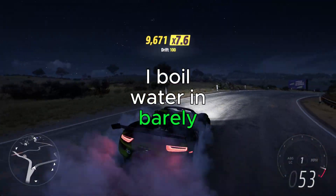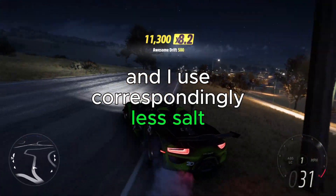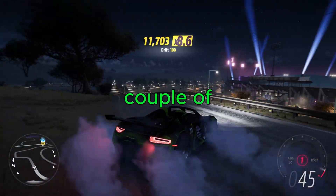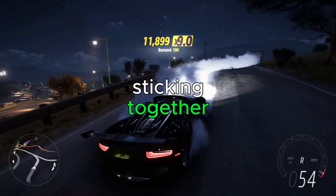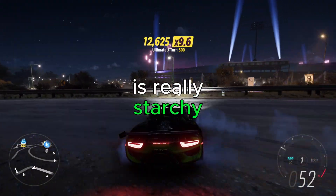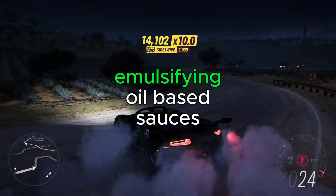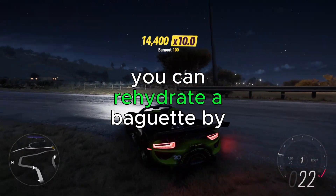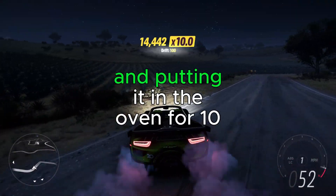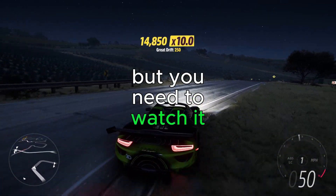When I cook pasta, I boil it in barely enough water to cover the pasta and use correspondingly less salt, but stir it for the first couple of minutes to prevent sticking. The resulting pasta water is really starchy, and this starchy water works great for thickening sauces and emulsifying oil-based sauces. You can also rehydrate a baguette by getting it super wet and putting it in the oven for about 10 minutes at 350°F, but watch it.